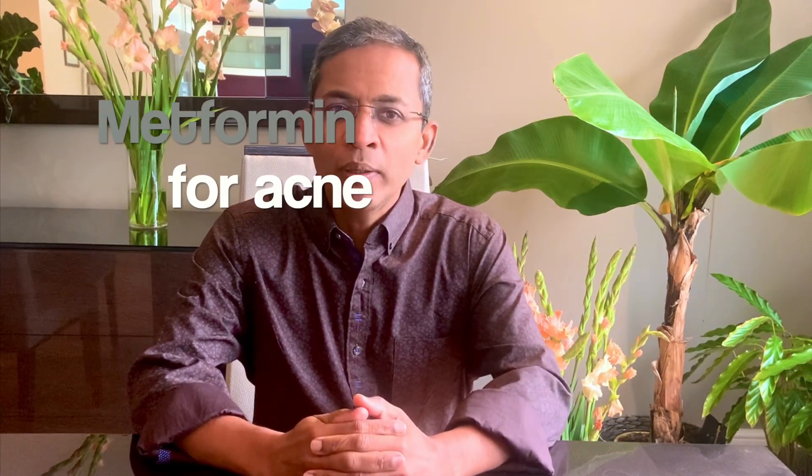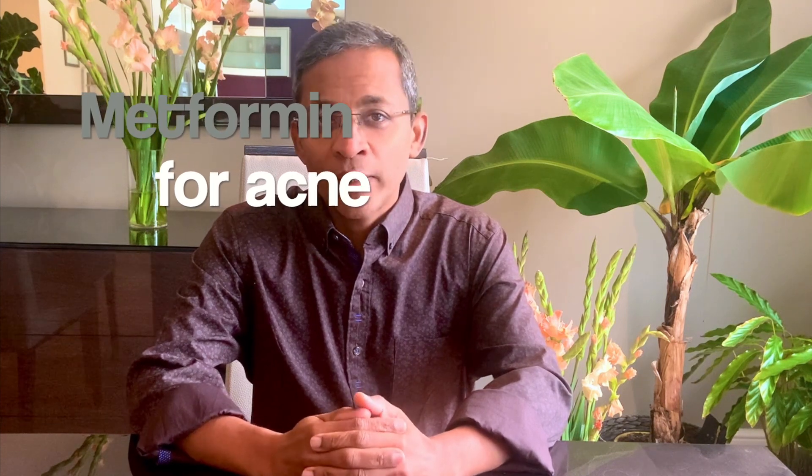Hello everyone, my name is Dr. Yasuudian, a consultant dermatologist based in the UK. Today we will look at a novel way of treating acne using metformin, a medication usually given for diabetes.